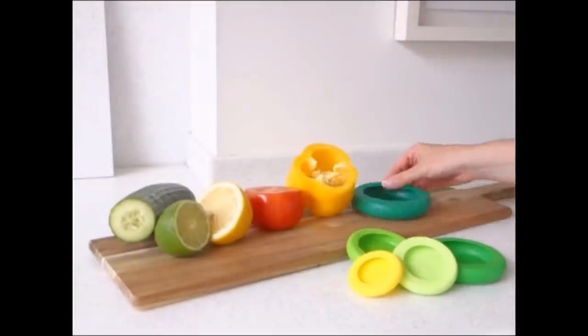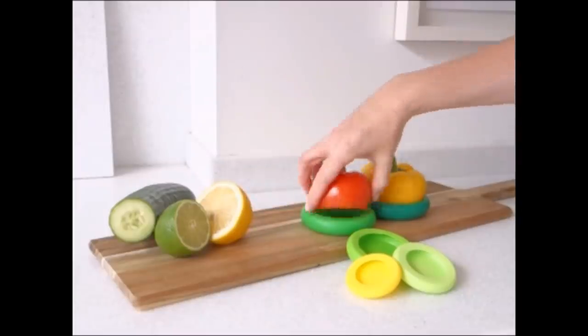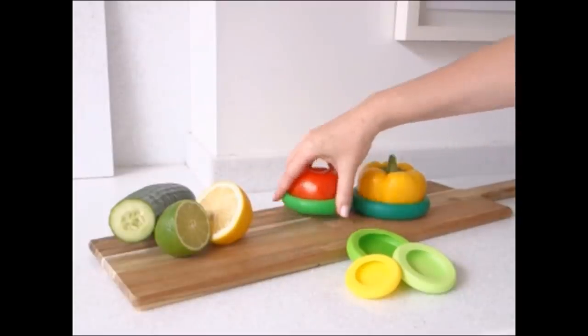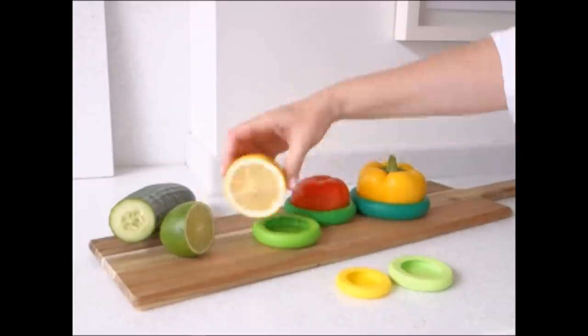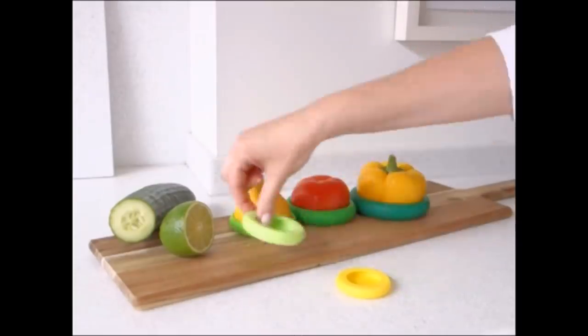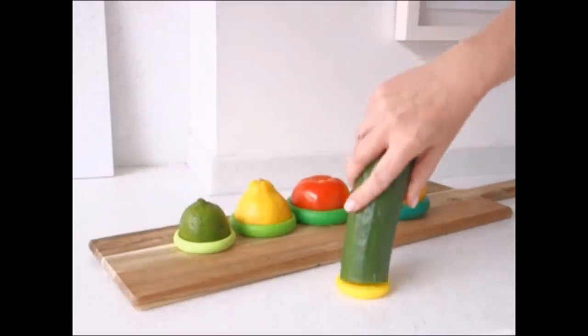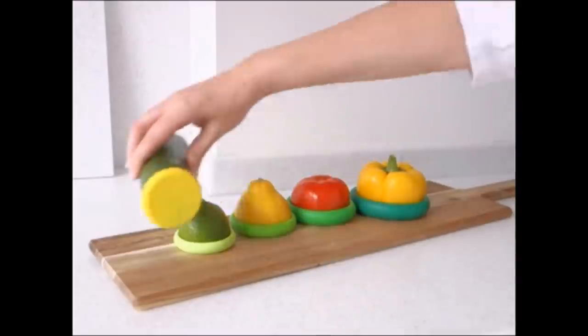4. With these silicone food huggers, you won't need cellophane or plastic wrap anymore. You can place half-sliced lemons and limes on top of these silicone rounds, and they will remain fresh until they're ready to be used again. These food huggers are available in various sizes and can even be placed on top of jars or cans.